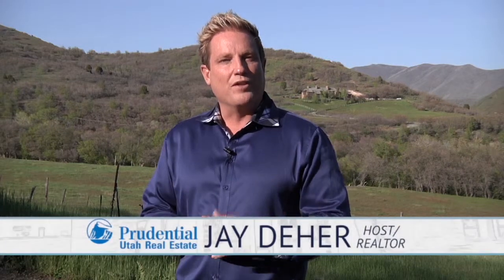Welcome to Real Estate Essentials. I'm your host, Jay Deer. On today's program, we're going to show you an amazing before and after remodel that the guys from Fix just finished down in Alpine, as well as some beautiful home tours. All that and more coming up right after this.